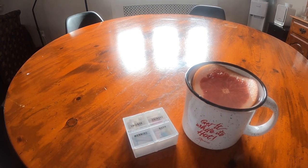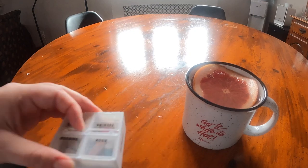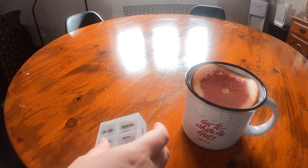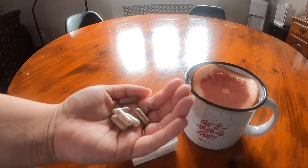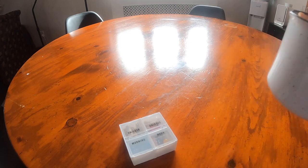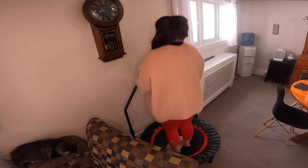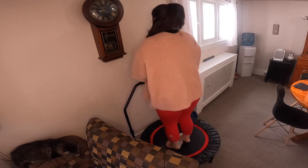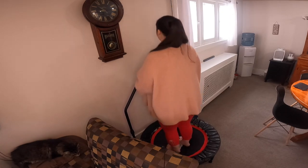I let it cool for a few minutes before I take my morning supplements, which I'll talk about in another video. After about an hour of drinking my lemon water, I'll jump on the trampoline for about 20 minutes. I'll be making another video to talk about the benefits of jumping on the trampoline for both IIH and PCOS.